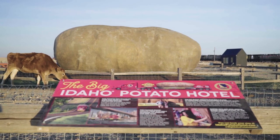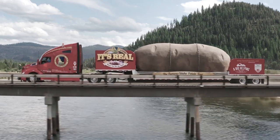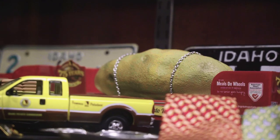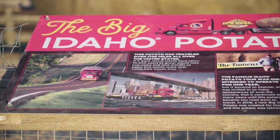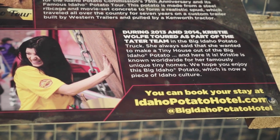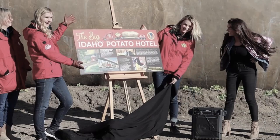The Idaho Potato Hotel used to be a 6-ton promotional potato that traveled around the country on the back of a flatbed semi truck. The Big Idaho Potato truck came out of some creative thinking in our attempt to celebrate our 75th anniversary. One day she said to me, 'Frank, if you ever get rid of this potato, I'd love to turn it into a potato hotel.' After eight years it was time to get a new one, and they gifted me the old one to turn into a potato hotel.